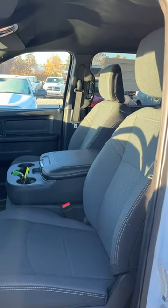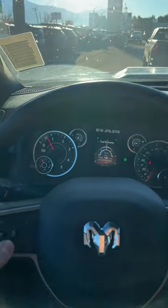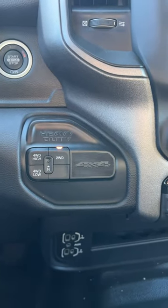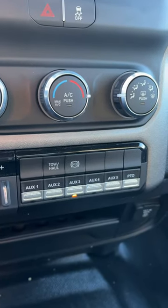This one's been equipped with cloth seats that are super comfortable. It's got pretty nice looking gauges and you can cycle through all this information right here with these buttons on the steering wheel. This one does have four-wheel drive. We also have five auxiliary buttons, a PTO button, an exhaust brake, and a